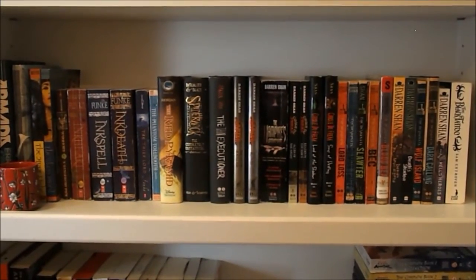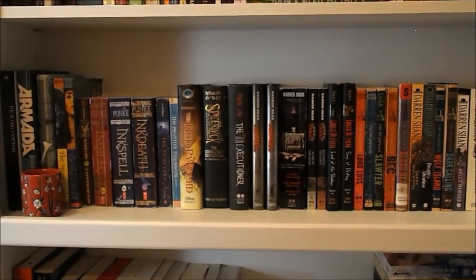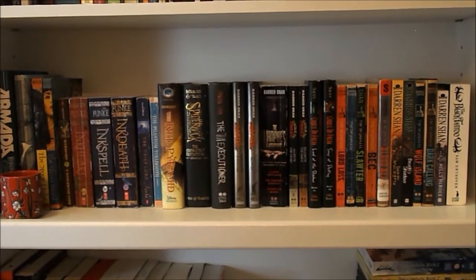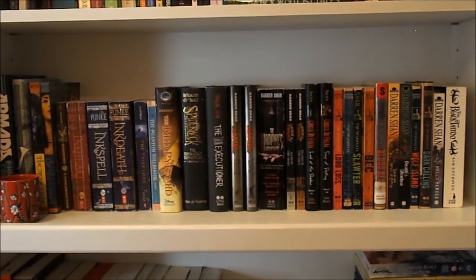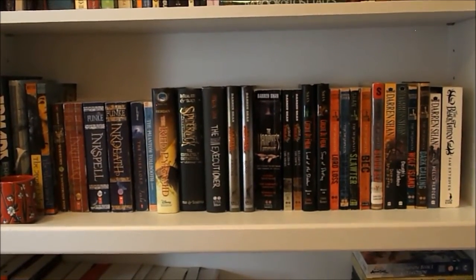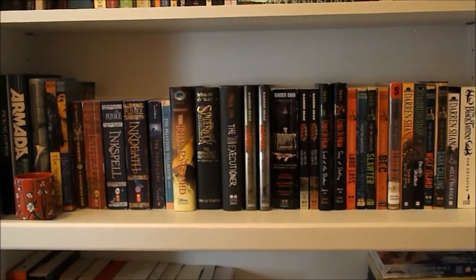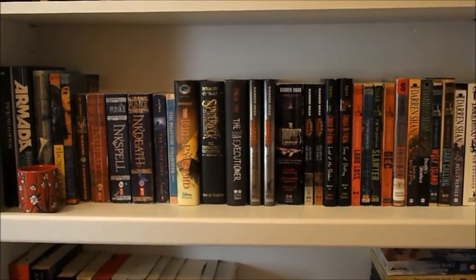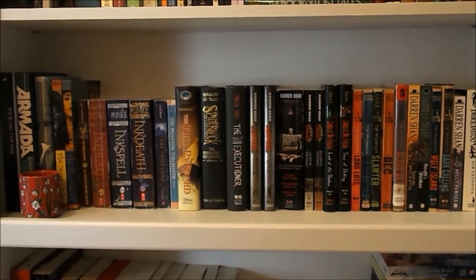So the next shelf that we have is mostly childhood books — most of these are books I read in my childhood, except for Armada and Picking Cotton, which I just didn't know where to put. We have all of my Darren Shan books — I feel like a lot of people have no idea that Darren Shan is my literal bae. I love him so much. I've read basically everything he wrote before 2010 and then I stopped reading him, but I really, really love him. His series are a staple in my childhood. We have the Spiderwick Chronicles and the Red Pyramid by Rick Riordan, which I didn't read in my childhood — it's a middle grade novel so I just put it there. Then we have all of Cornelia Funke's books, one Warriors book, The Phantom Tollbooth, and the Water Mirror trilogy, which I absolutely loved. And then Armada and Picking Cotton, which I read recently.